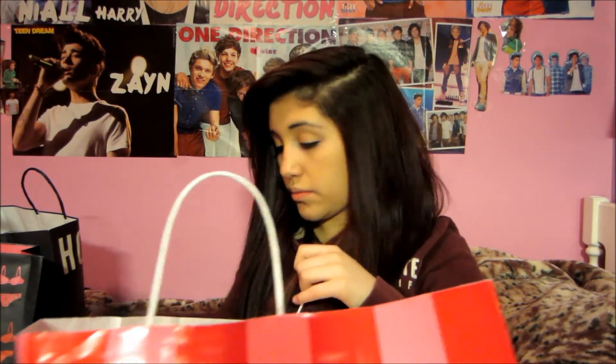I went to Abercrombie and Fitch and I just got a sweater there. I didn't keep the bag because I gave it to my sister. I got this really cute knit sweater and I'll show you the detailing — it looks like this. The detailing is really cute. You can kind of see through it. It's really thin and I actually really like it, so you can just wear a tank top under it. It's kind of like a v-neck. That's all I got at Abercrombie and Fitch.